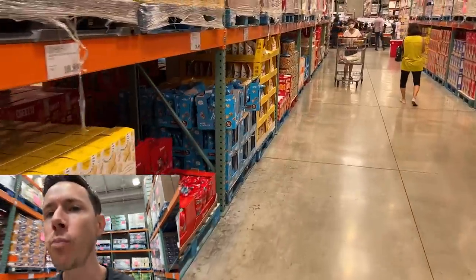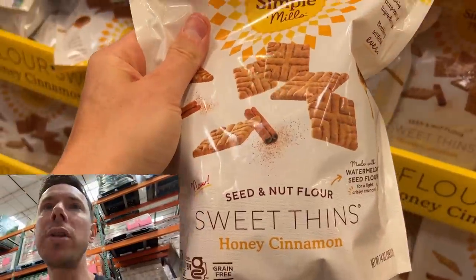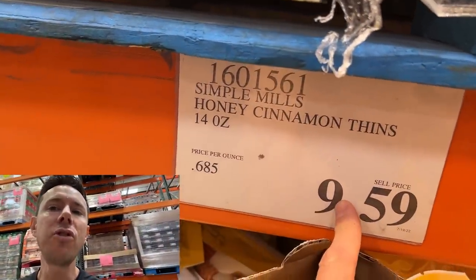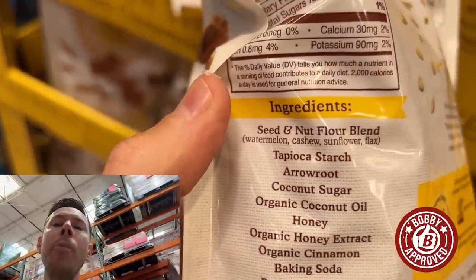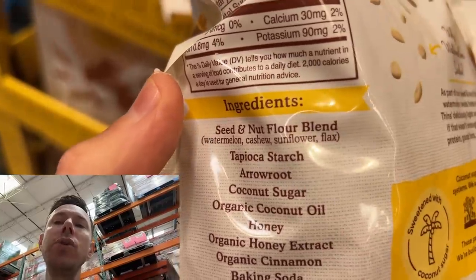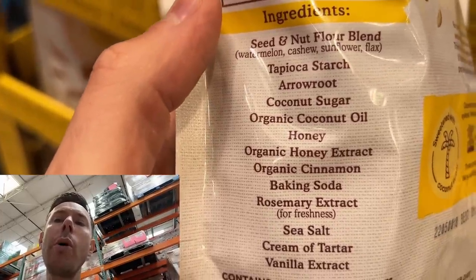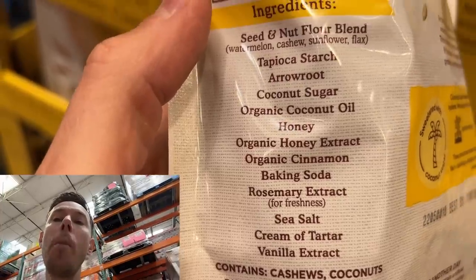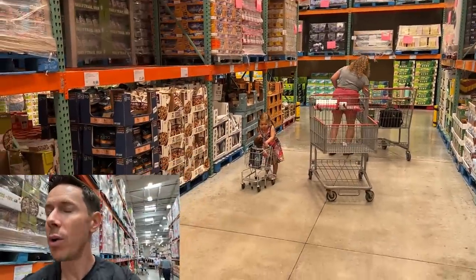These Bobby approved fins from Simple Mills are really like graham crackers. We talked about them a few weeks ago — they're 50% cheaper than Whole Foods or any other grocery store. It's a paleo graham cracker. Look at the flours: watermelon seed, cashew, sunflower, and flax. Watermelon seed is actually a great source of protein. Coconut oil, coconut sugar, no BS ingredients, no processed oils, no refined sugars. Two of the best sweet treats for the best price you're ever going to find, now available at Costco.